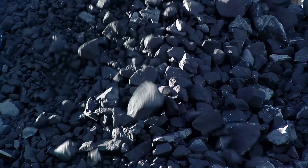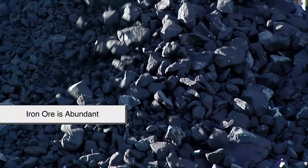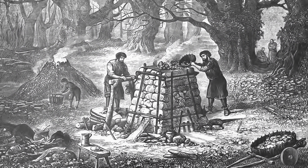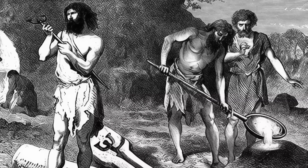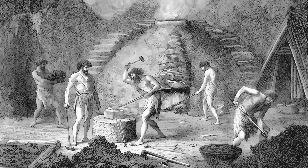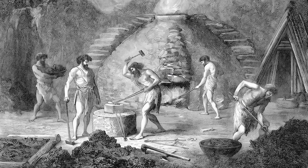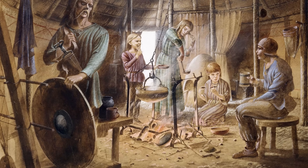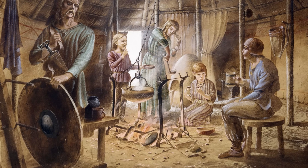Iron, by contrast, is everywhere. Iron ore is abundant. Once people learned how to smelt it properly, iron became cheap and scalable. That made it revolutionary, but also disposable. Iron tools were used hard, discarded, recycled, or left to rot. Fewer iron objects were treated as ceremonial or symbolic in their earliest phases, so fewer were protected from decay.